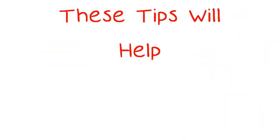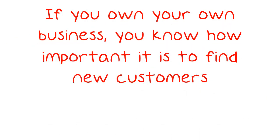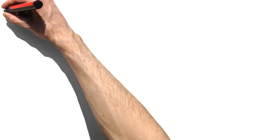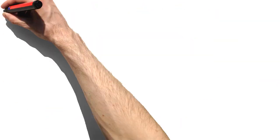Lead generation getting you down? These tips will help. If you own your own business, you know how important it is to find new customers. There are several ways that you can generate new leads that will increase your customer base. This video has several tips to help you get started. You will find that you can create plenty of leads.